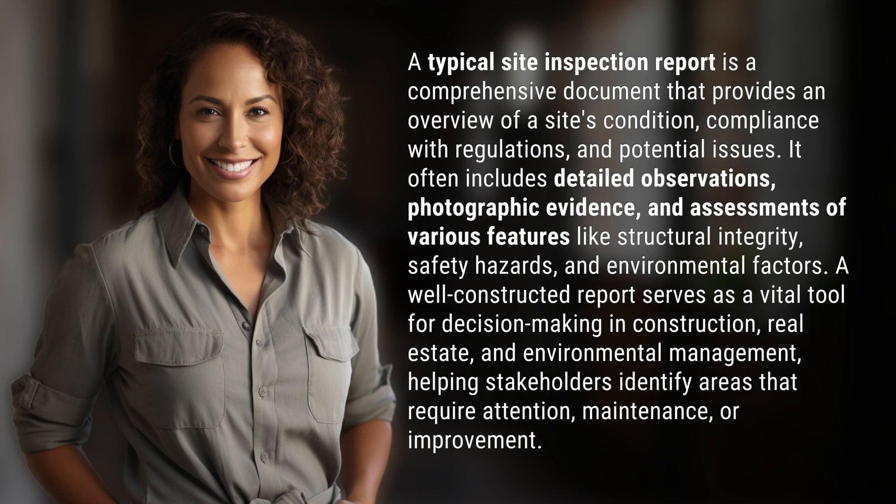and assessments of various features like structural integrity, safety hazards, and environmental factors.